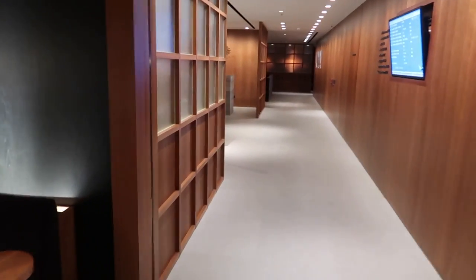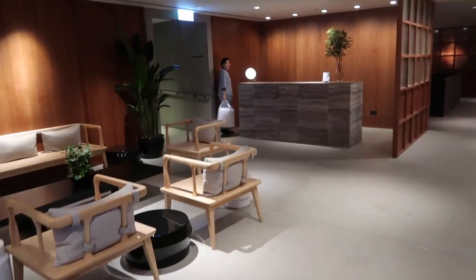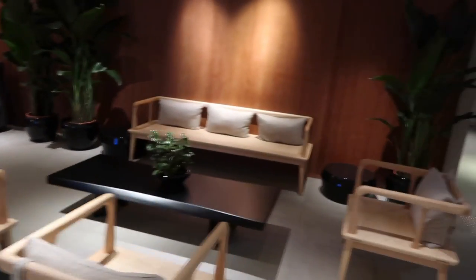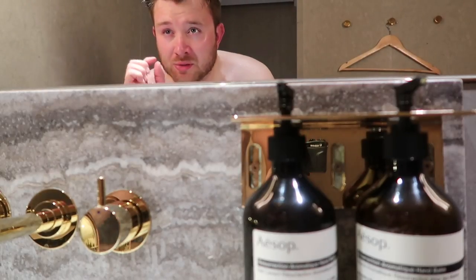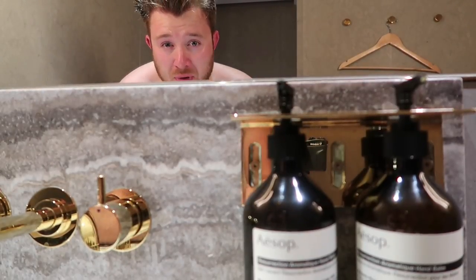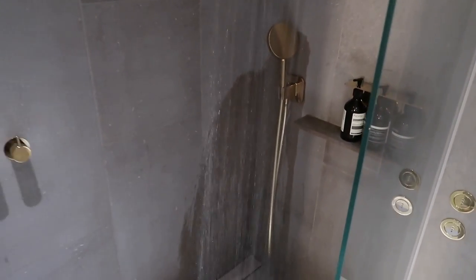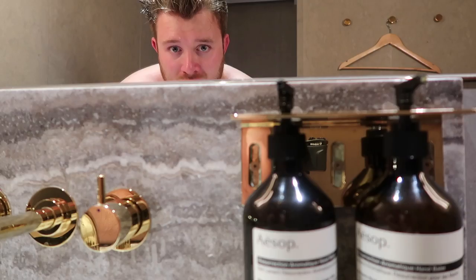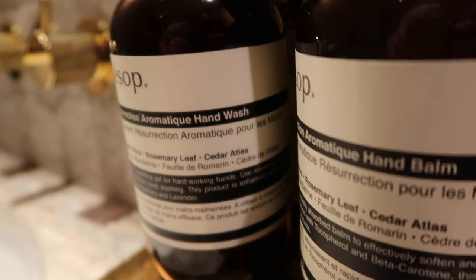Last of all, we have the showers through here — the shower suites — and a waiting area. There's no spa, but I assume that's in the first class lounge. I've been to some good lounges in my time, but this is up there — it's like a first class lounge. I've just had a shower in my shower suite — it's ridiculous. The products here are like 40 quid a bottle.